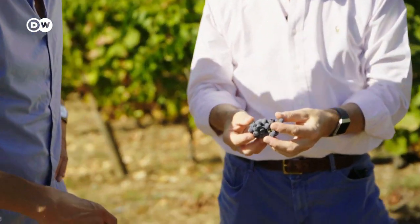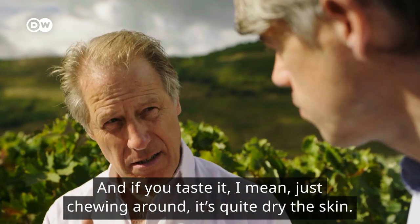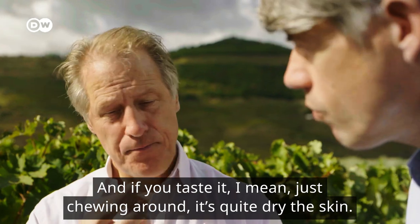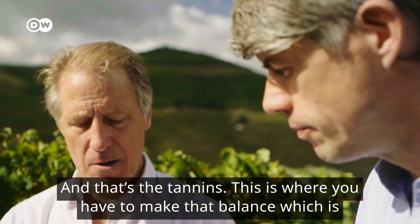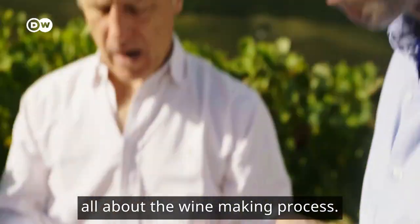The region is known for the diversity of its grape varieties. Most of them thrive exclusively here and could not be cultivated in any other climate. If you taste a grape, chewing it around — it's quite dry, the skin. And that's the tannins. So this is where you have to make that balance, which is all about the winemaking process.